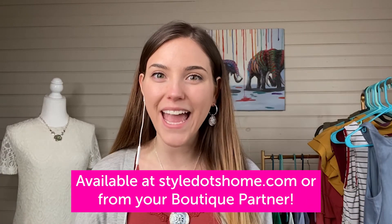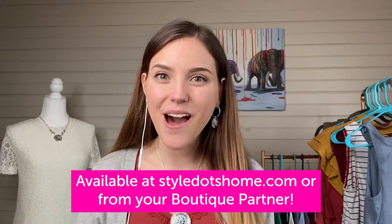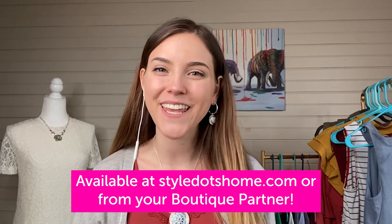Those were all of my top five tips and looks for spring 2021. I hope it gave you some great ideas on what to wear and what items and colors to pair with things already in your closet. If you want to get any of this jewelry, it's available at styledotshome.com or contact your boutique partner. I'll see you again for another Fashion Friday — every second and fourth Friday of the month. Bye ladies!